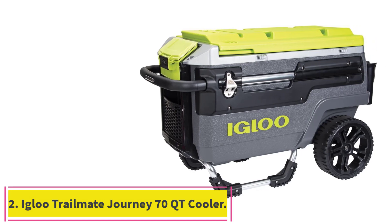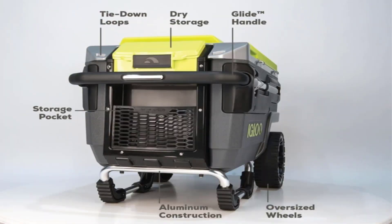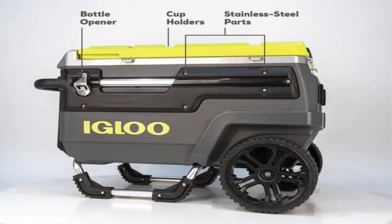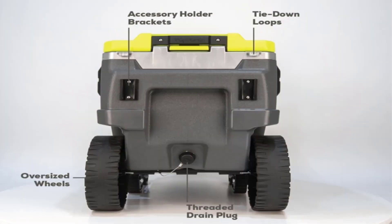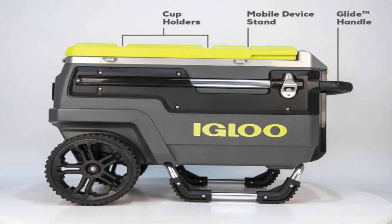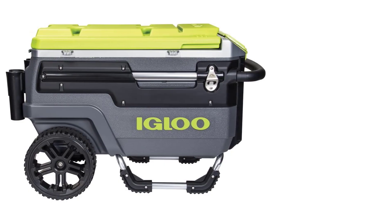Number 2: the Igloo TrailMate Journey 70 Quart Cooler. Calling all fans of festival season — Igloo's 70-quart carry-all cooler, measuring 34 by 20 by 24 inches, is equipped to travel through grassy fields and dirt road campsites. This cooler isn't your average outdoor accoutrement; there is a mobile device stand for watching movies or playing songs from your tablet, and its ultra-therm full insulation keeps frosty air circulating through the cooler. There are also more traditional cooler features like bottle openers, butler trays, drain plugs, and dry storage.